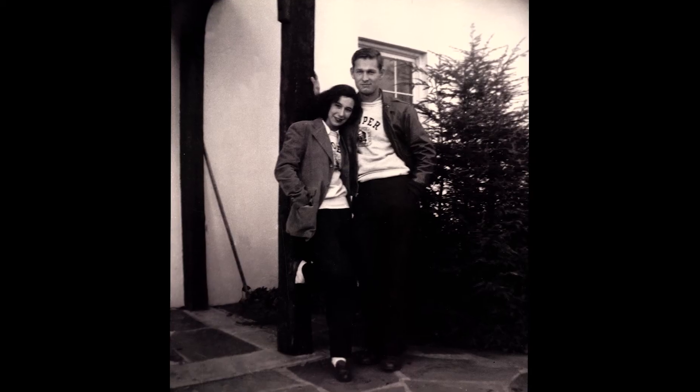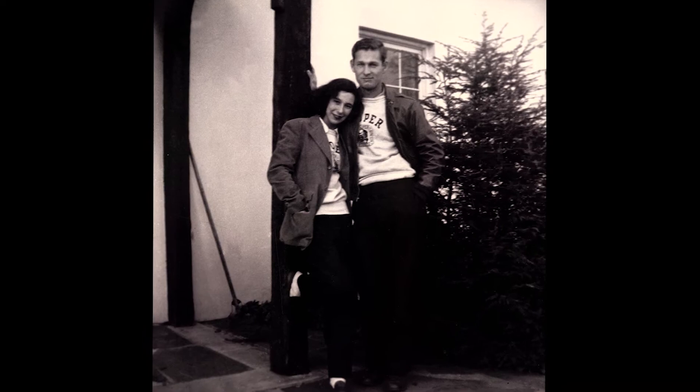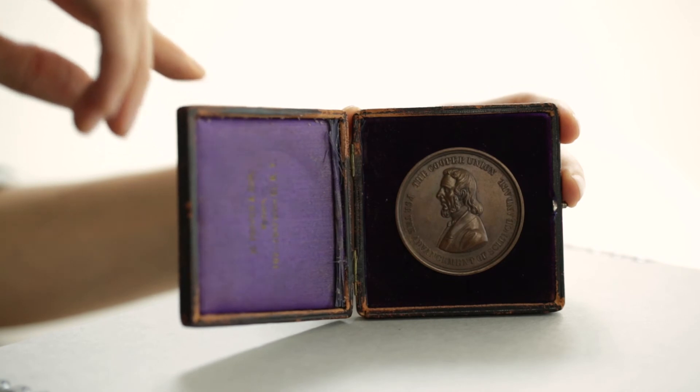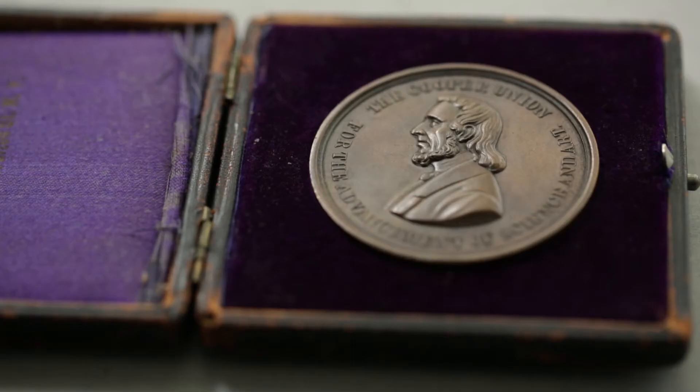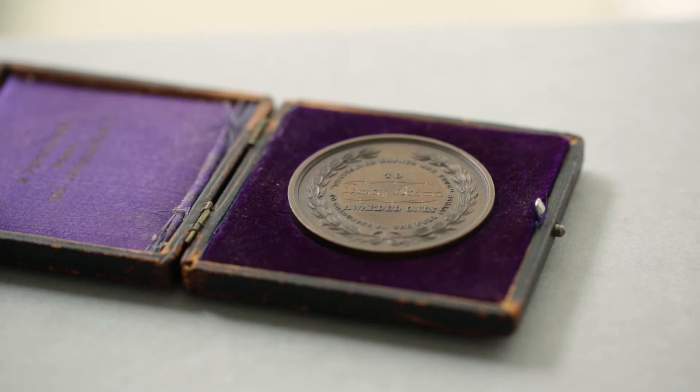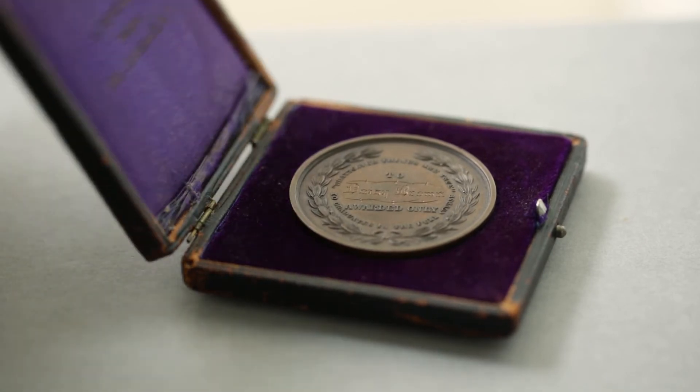I had mentioned the gift from Marilyn Hoffner and her husband. One of the fascinating things was this Cooper graduation medal from 1904 that was awarded to Daisy Brown, who was the first Black female engineering graduate from Cooper Union.